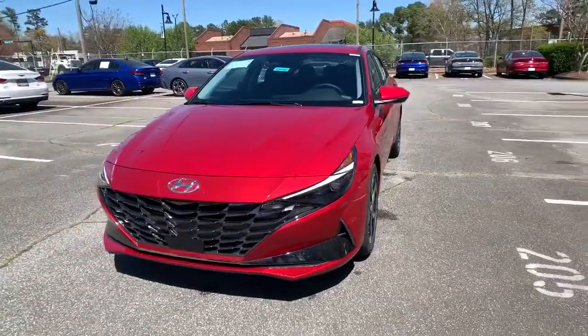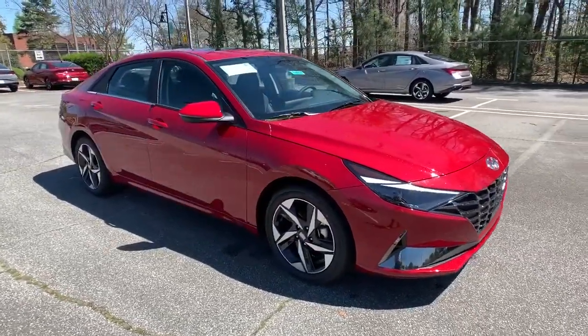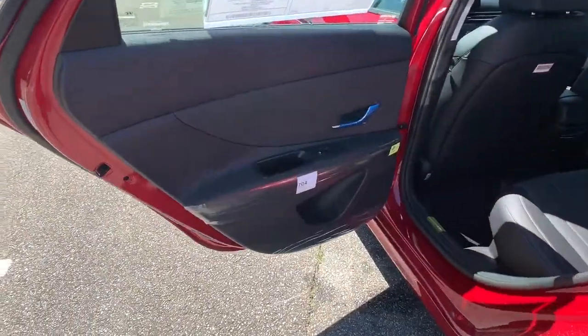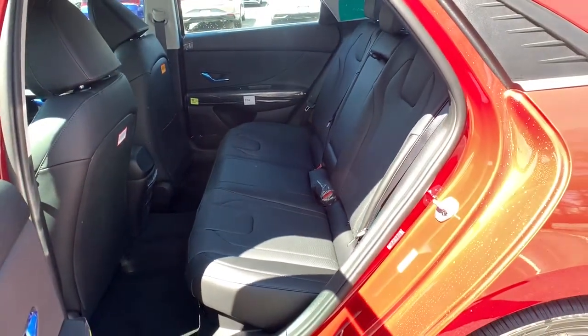The following are some of this vehicle's highlighted options: Sun Moonroof, Navigation System, Keyless Entry, Backup Camera, Satellite Radio, Premium Sound System, Cooled Front Seats, Keyless Start, Heated Mirrors, Adaptive Cruise Control.